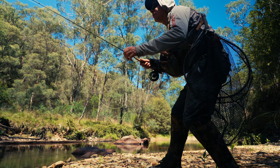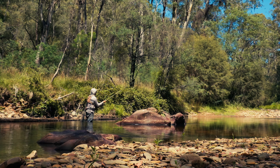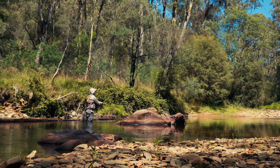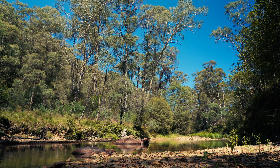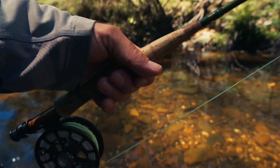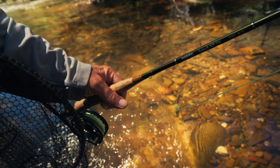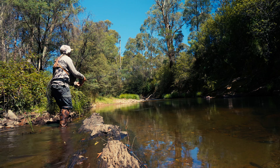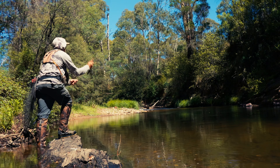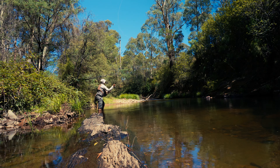You'll have to be getting into the zone now, you would think. Yeah, I think so. I'm trying to flip it out before it pours around that branch there. I'm surprised we didn't get anything through that deeper stuff back there — looks like good water, but maybe they're just up the top in the flow, looking for the oxygen.